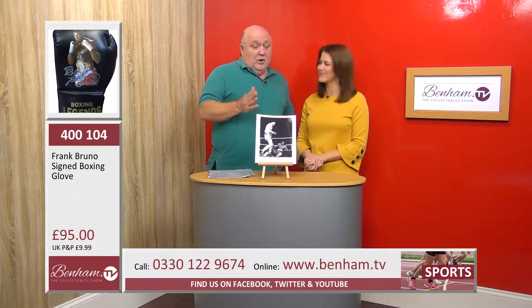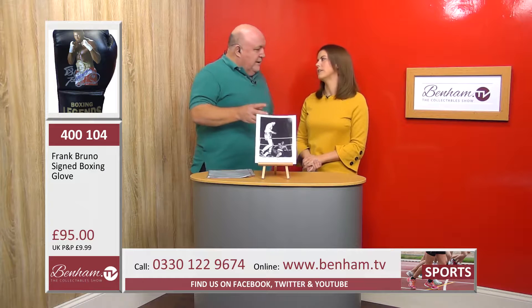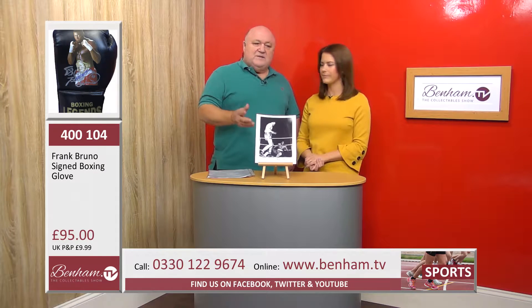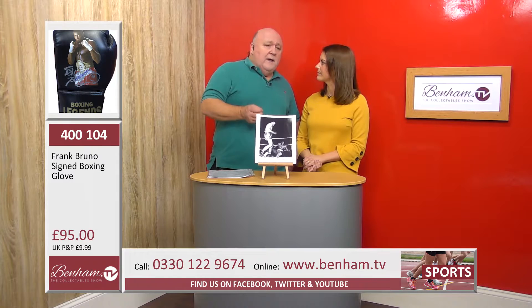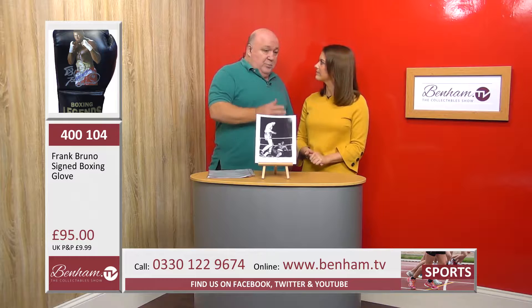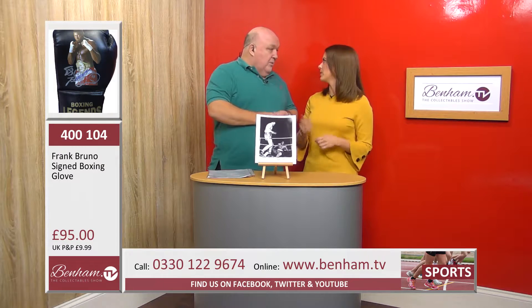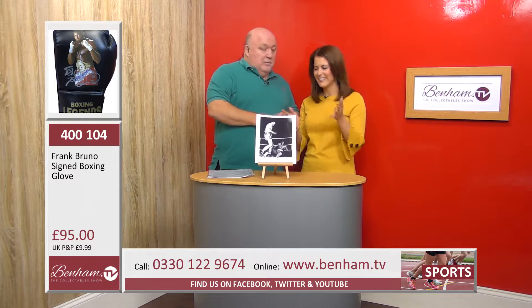If you meet him he's a lovely guy, but most importantly in my opinion he does so much for charity. He dedicates so much of his time — he's a wonderful guy. To actually own that I think is great as part of a collection; hang it on your wall, or you could put it in a case or a frame — that would be a great talking point when you've got friends over.